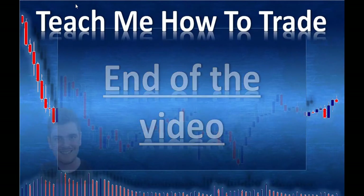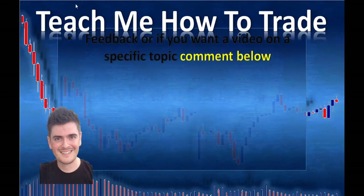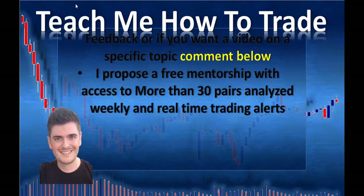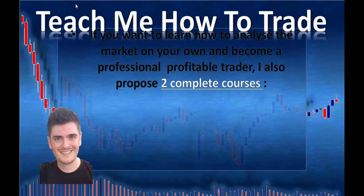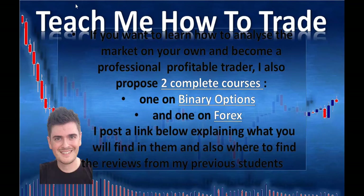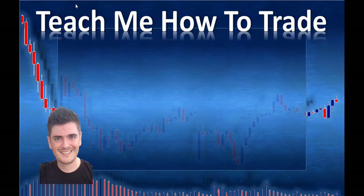We're already at the end of the video. Subscribe for updates, please like and share if you found the content useful, and comment below for feedback or video topic requests. I offer a free mentorship with access to more than 30 pairs analyzed weekly and real-time trading alerts — join via my Facebook group and Telegram channels, links below. I also propose two complete courses: one on binary options and one on forex. If you need a quality forex broker, I recommend IC Markets — ECN, low spread and commission, regulated in Australia. Link is below. I wish you success in trading — see you soon.